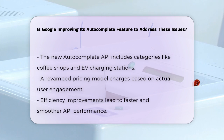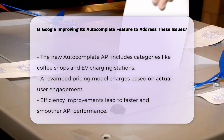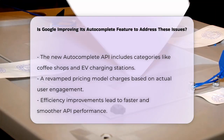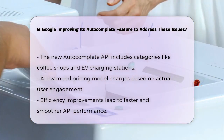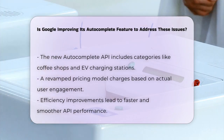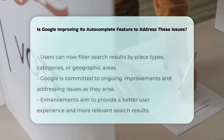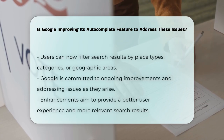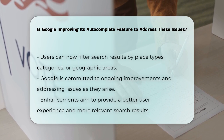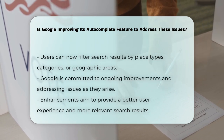The efficiency of the API has also been improved. With an optimized infrastructure, the new autocomplete is faster and provides smoother performance, reducing the time users wait for search results. Additionally, Google has expanded the filtering options, allowing users to refine their search results by specific place types, categories, or geographic areas. This gives users more control over the information they access, leading to more relevant search results.